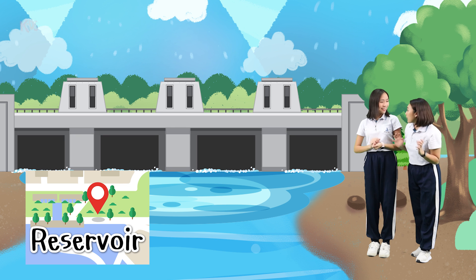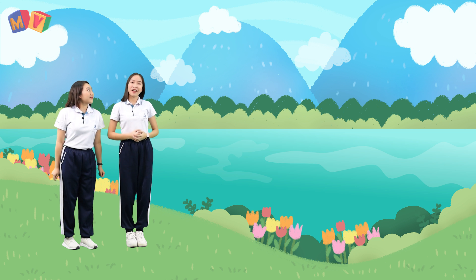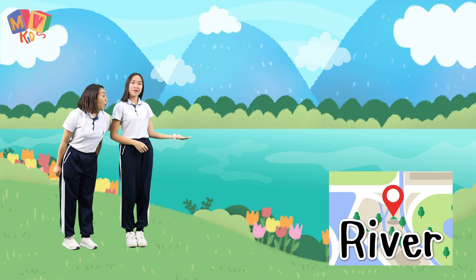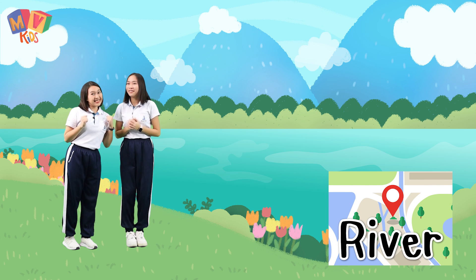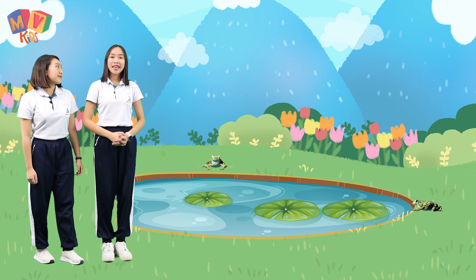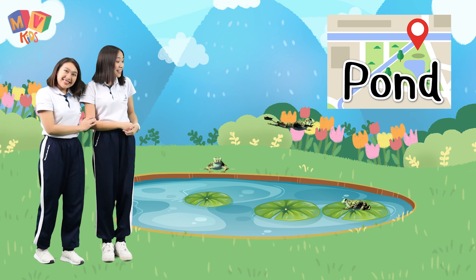We can find water in the reservoir. Wow, it's really big. Yes, it is. We can find water in the river. I like fishing in the river. Me too. We can find water in the pond. Look at those frogs — they're jumping around.